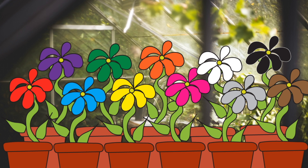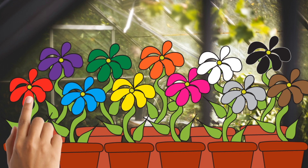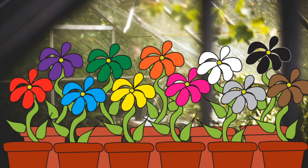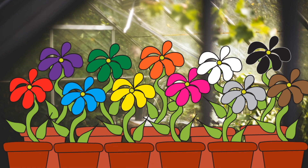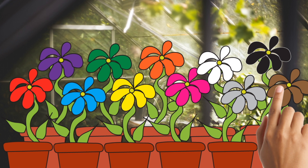Let's find a yellow flower. Yellow. Let's find a brown flower. Brown.